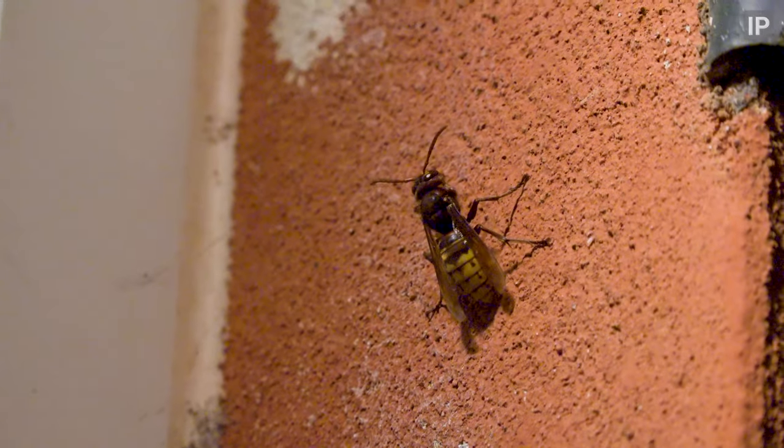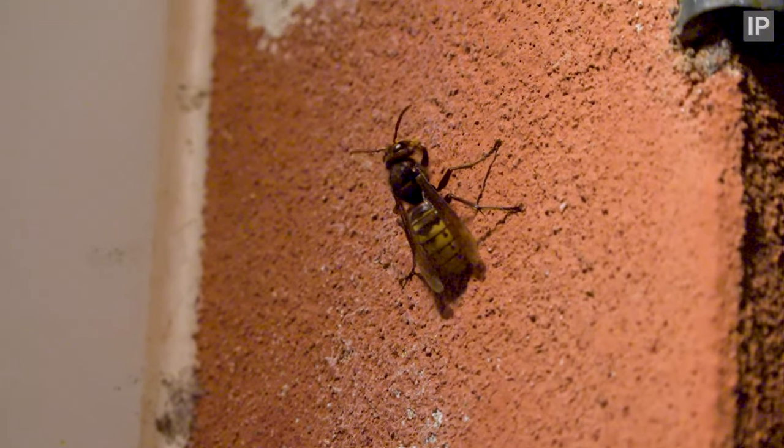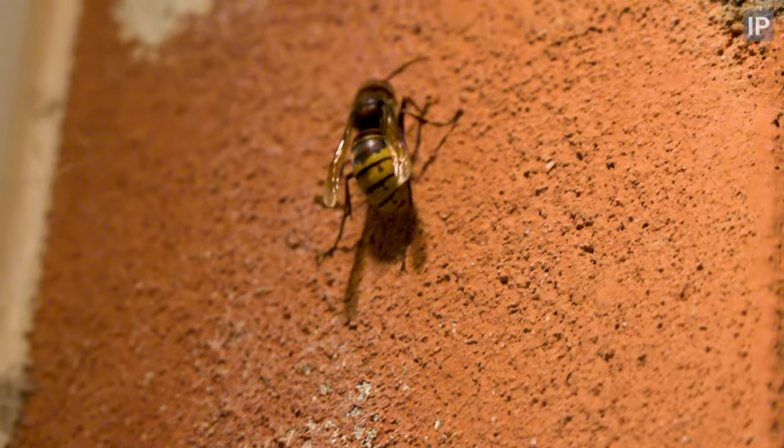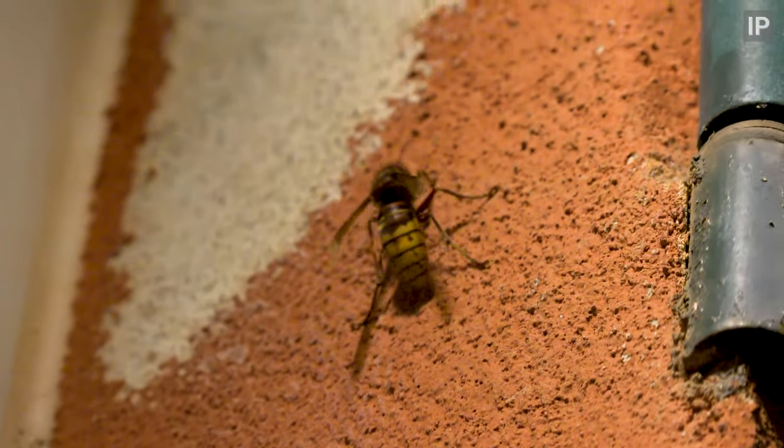I've just stepped out of our Airbnb and look what's right outside the back door — a European Hornet. We do get these in England but there's a good few more here in Italy. They're also a whole lot less aggressive than the UK press make them out to be.